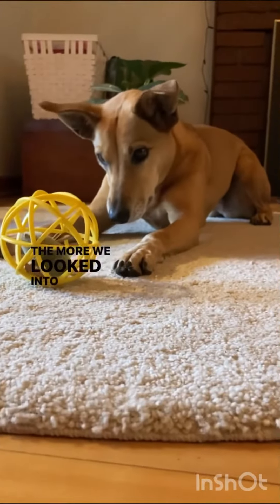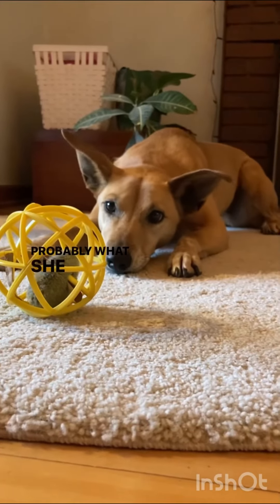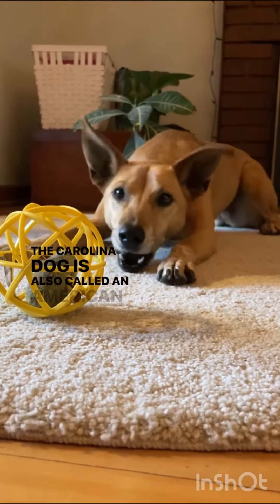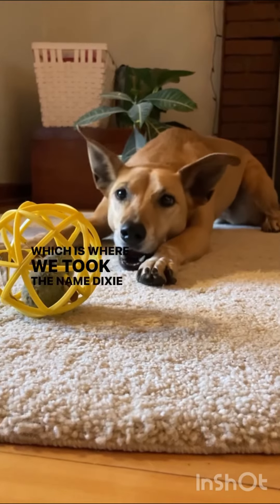The more we looked into it, the more we thought that's probably what she was. The Carolina dog is also called an American Dingo, which is where we took the name Dixie the Dingo.